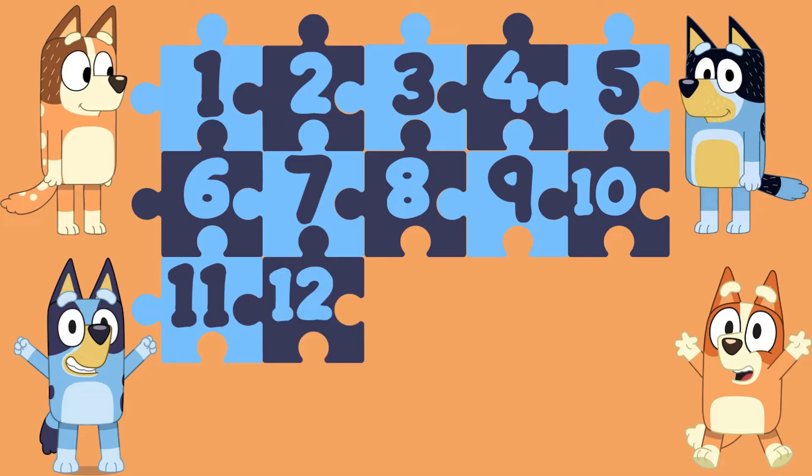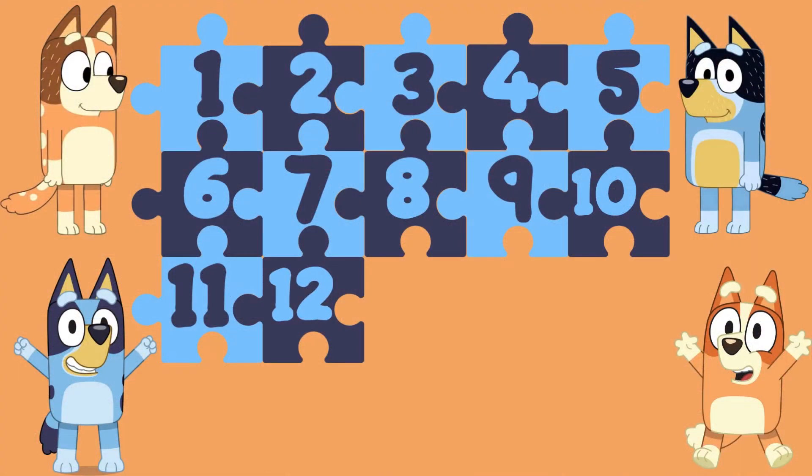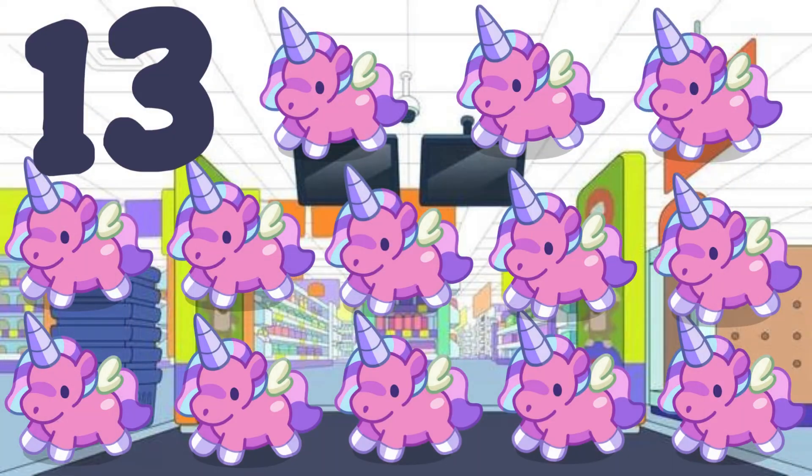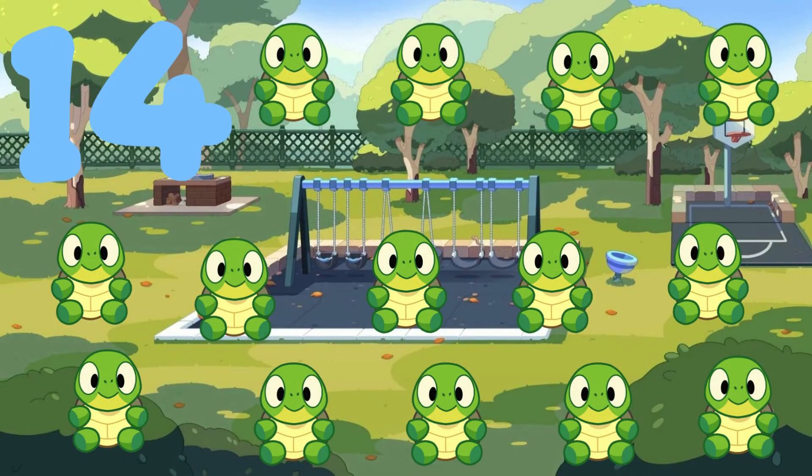12 — 12 duck cakes. 13 — 13 moonlight unicorns. 14 — 14 turtle boys.